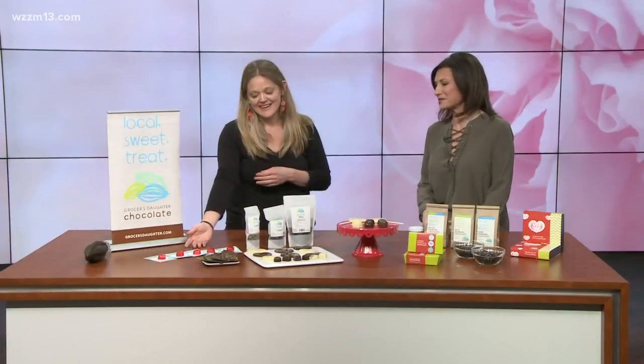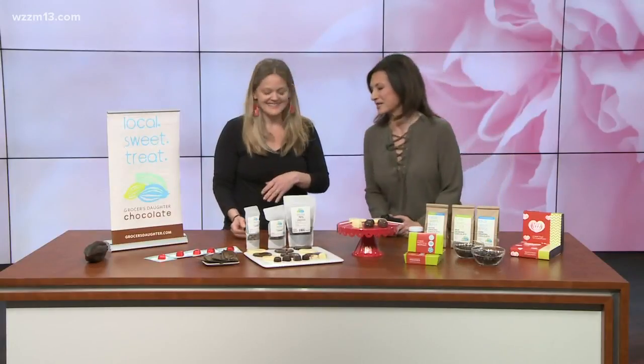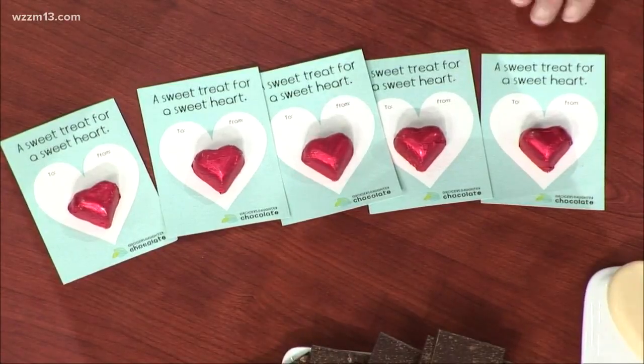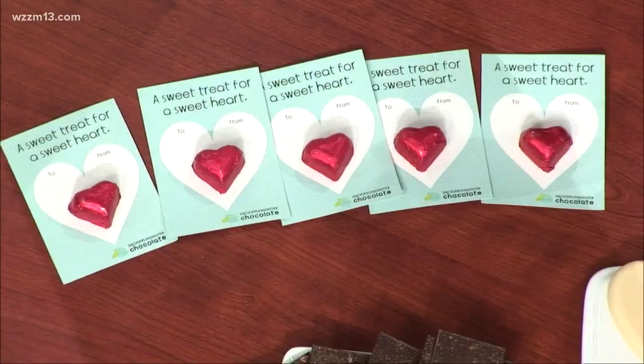So I brought some of our Valentine's Day favorites. Over here we have kind of our old school Valentine's Day cards. Aren't those cute? Aren't they fun? Kind of like when you were a kid at school and you sent something to your best friend or your little crush. These are fun for teachers or for little ones, or if you have a secret crush on somebody.